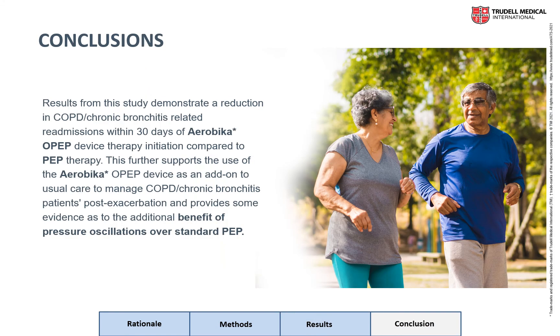In conclusion, results from this study demonstrate a reduction in COPD chronic bronchitis related readmissions within 30 days of aerobic AROPEP device therapy initiation compared to PEP therapy. This further supports the use of the aerobic AROPEP device as an add-on to usual care to manage COPD chronic bronchitis patients post exacerbation, and provides some evidence of the additional benefit of pressure oscillations over standard PEP.